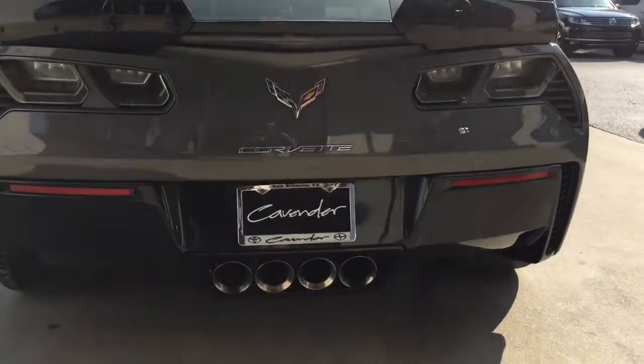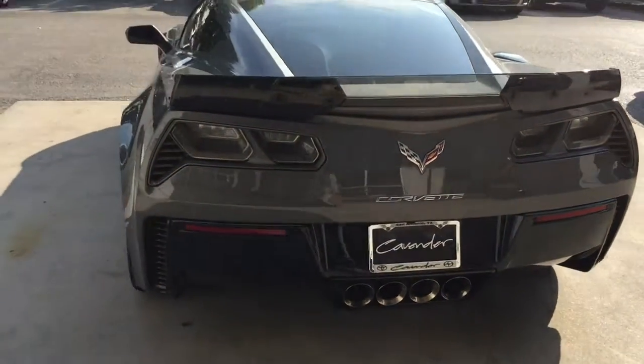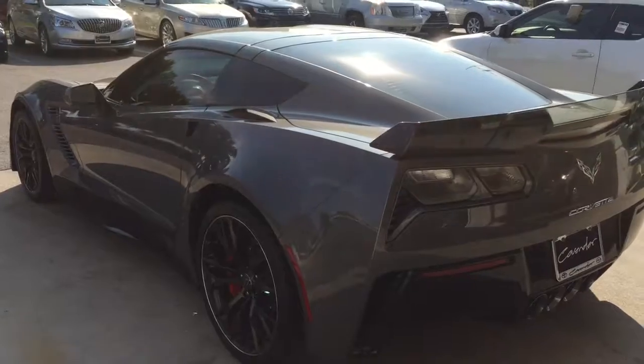Here's the quad exhaust — boom, four exhaust tips. Very nice. I'd love this car but it's a little out of my price range. Thanks so much for watching, guys — have a great day!